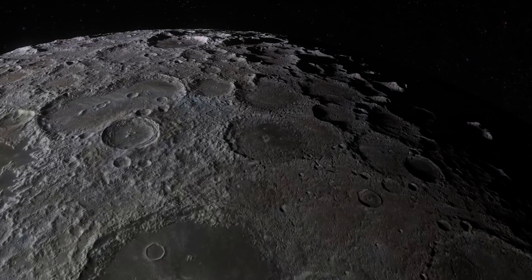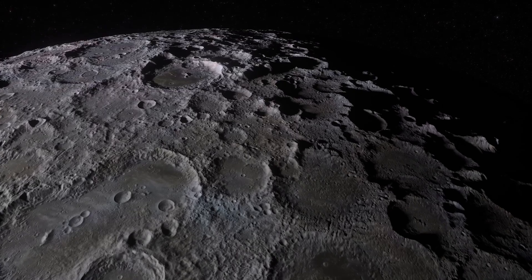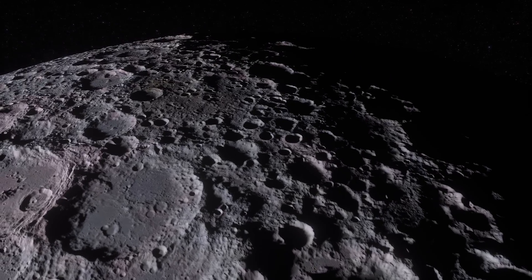We've now entered lunar night, and this generally takes out spacecraft — we saw this with Chinese rovers and the Indian lander. It's going to be JAXA's turn to find out if its battery system can handle brutal cold for two weeks. Without a heating system, you can't keep batteries above the minimum critical temperature; the batteries die. So it's a long shot — maybe it'll wake up when the sun comes back in a couple of weeks.